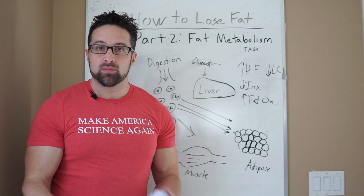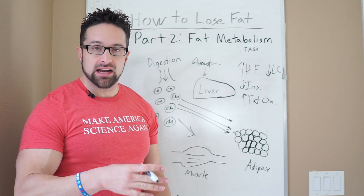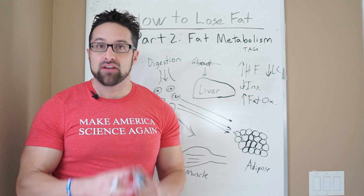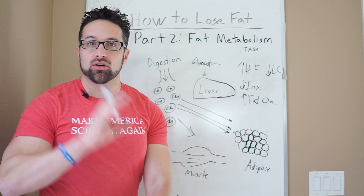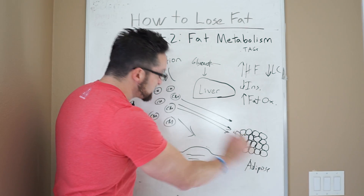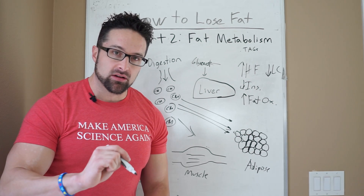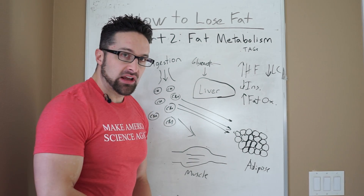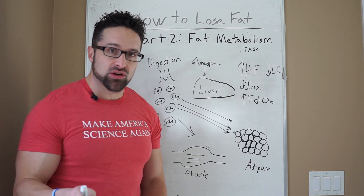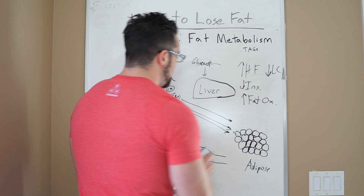So yes, you are burning more fat, but you're also storing more fat. The net balance — which we talked about in the last video — is going to determine whether the overall effect is fat loss or fat gain. If you're in a caloric surplus, the flux of fat into adipose is going to be greater than the amount you're burning, even though you're burning fat at a higher rate than you would on a high carb diet.